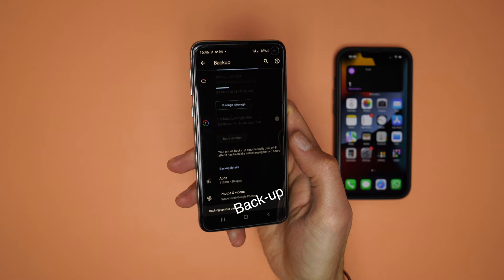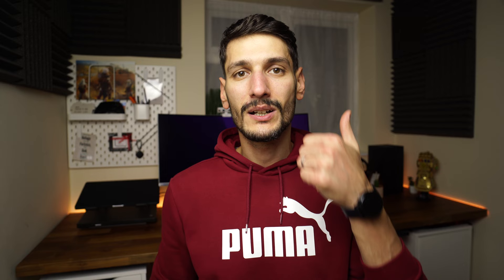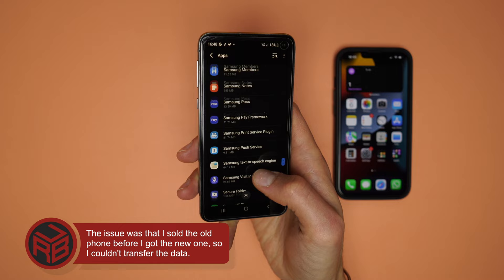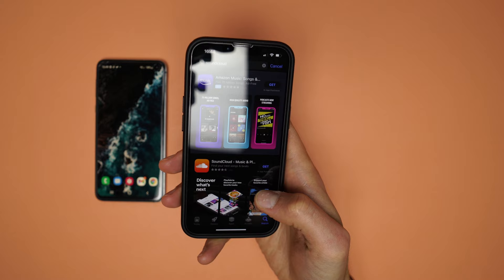When someone gets a new phone, the first thing that needs to be done is a backup and then transferring all the data to the new phone. I encountered three challenges: apps, WhatsApp messages, and media. There is no way to move apps from an Android phone to an iPhone, so I had to write down all the apps I used on the old device and manually download them on the new one. I had over 150 apps, so you can imagine how long it took — and I haven't installed all of them yet.